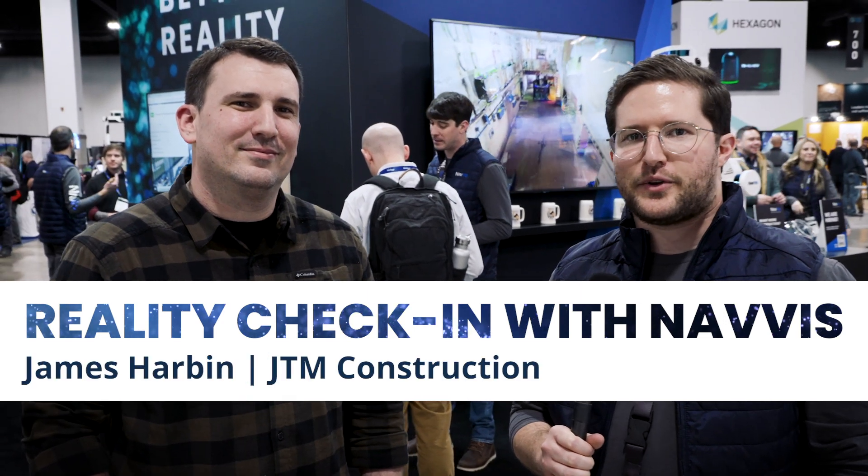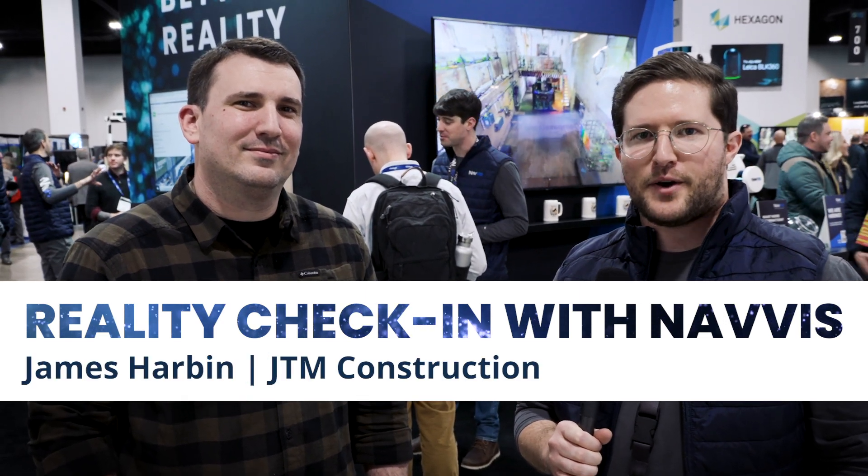Welcome to GeoWeek 2023 here in Denver, Colorado. I'm Noah Ekhaus here from Navis, and joining me is James Harbin from JTM Construction, Survey Superintendent. We're going to ask a few questions and find out from one of our more advanced users what's going on in his neck of the woods.